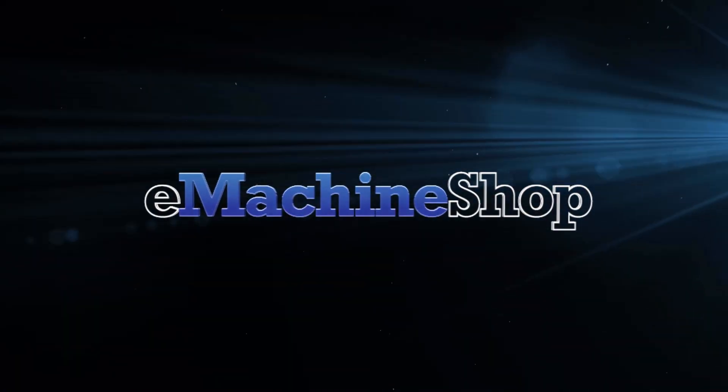Hi there, and welcome to eMachineShop. If you need custom metal or plastic parts, you've come to the right place. eMachineShop is the online machine shop that was built from the ground up for the web to help you save time and money.